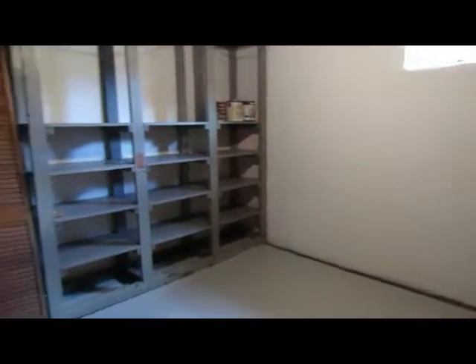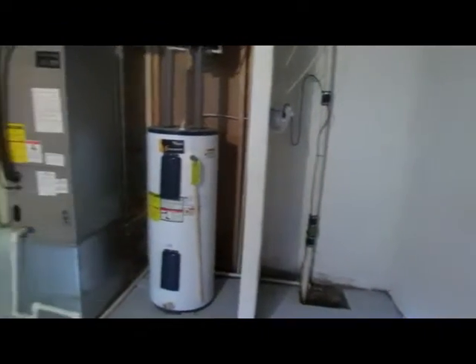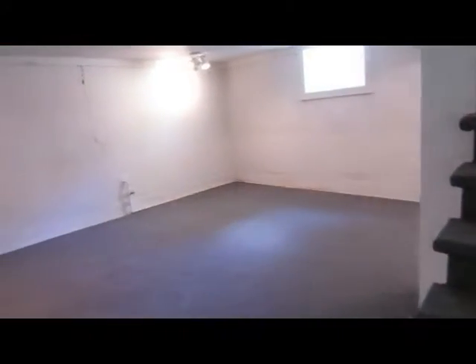You also have a non-finished storage room here, and a sump pump with a lifetime warranty. It's really great to have this space downstairs.